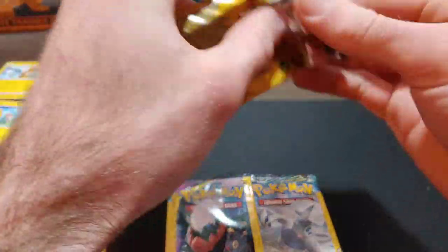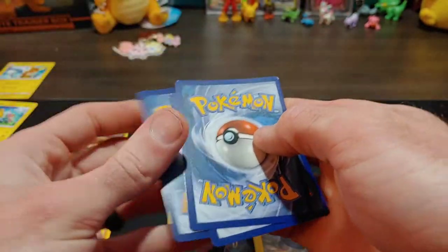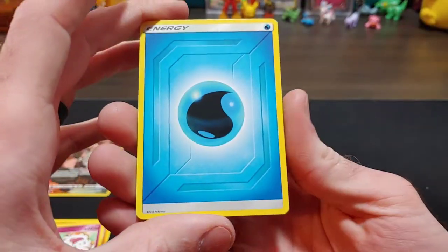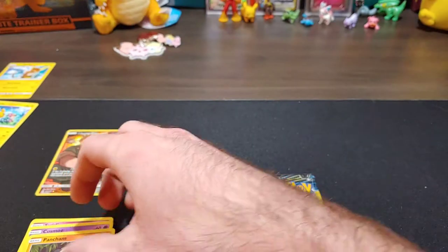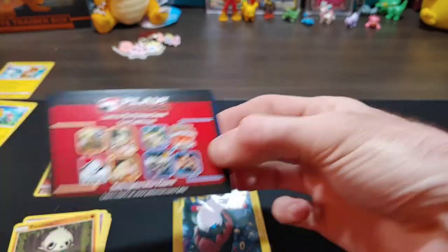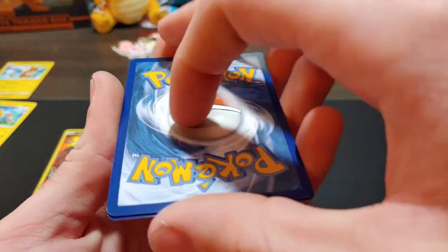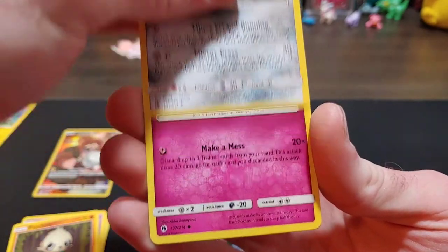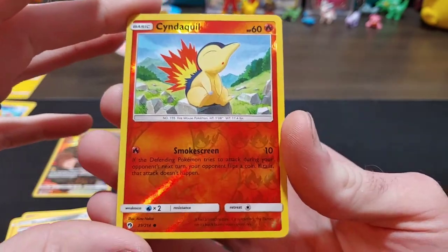Not worth putting the secret rare into the pack's dollar value, but these Cosmic Eclipse packs definitely carry their weight. Second pack gives us an energy — no fun — Cosmog, and a Pancham. Next up, Lost Thunder — can we pull that Lugia? Come on Lugia pull! I haven't opened many Lost Thunders. We get a Magearna, a Snubbull, and a Reverse Holo Cyndaquil — check that out, at least we got something!